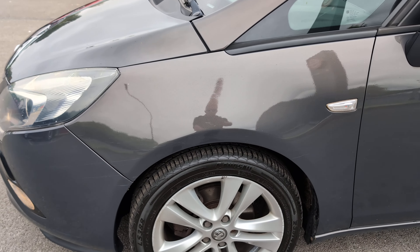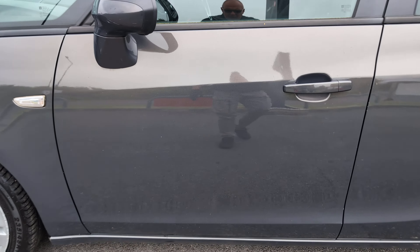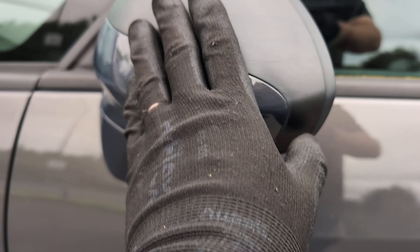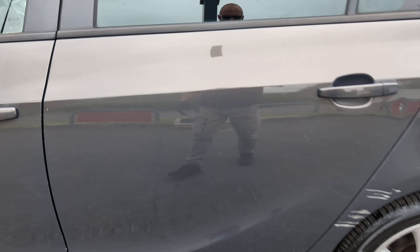A few scratches just coming through on this front arch. The passenger door again has just some light surface scratches — you can barely see them to be honest. Just going through the middle of the door there. The mirror has a few light scratches, and your usual wear and tear on the door opening.